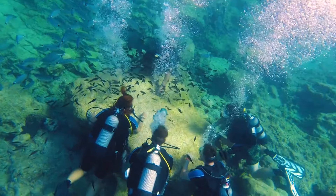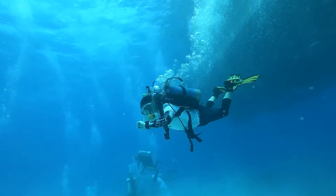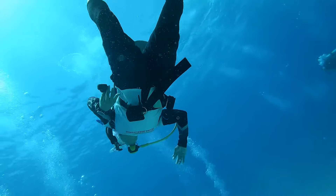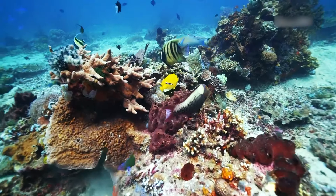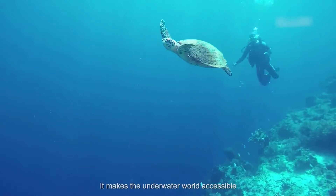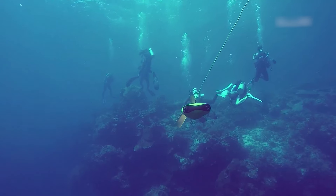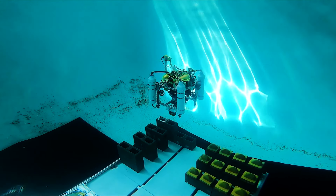Ever wondered what it's like beneath the ocean's surface? Dive into the world of underwater robots — the cutting-edge machines that explore, maintain, and monitor our oceans like never before. They are employed for a variety of tasks, including ocean exploration, underwater structure maintenance, environmental monitoring, and capturing underwater images.